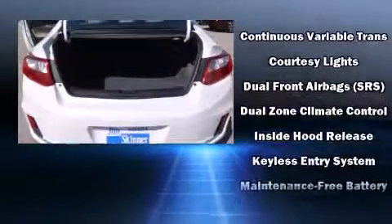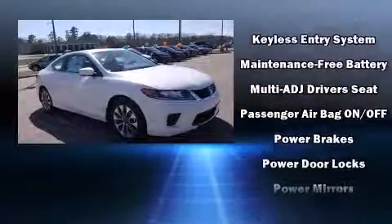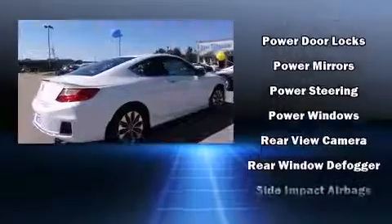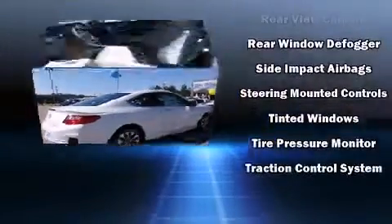Honda also prioritized safety and security with features such as dual front impact airbags, front side impact airbags, traction control, brake assist, a panic alarm and four-wheel disc brakes with ABS.